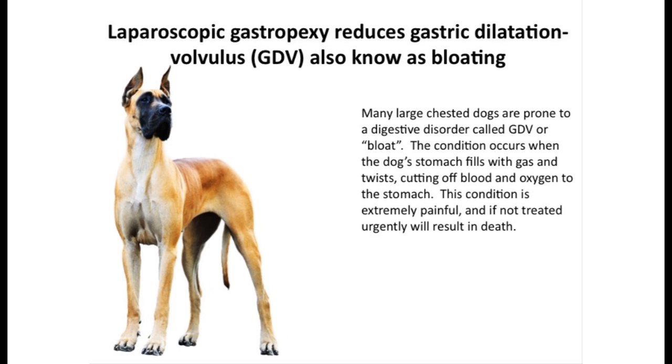Laparoscopic gastropexy reduces gastric dilatation volvulus, also known as GDV, or bloating, in large breed dogs.